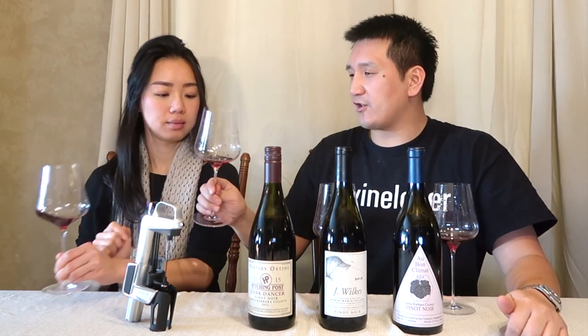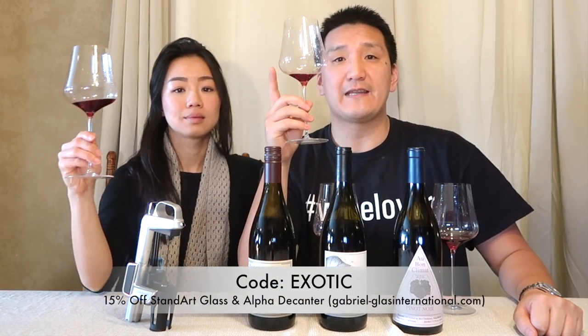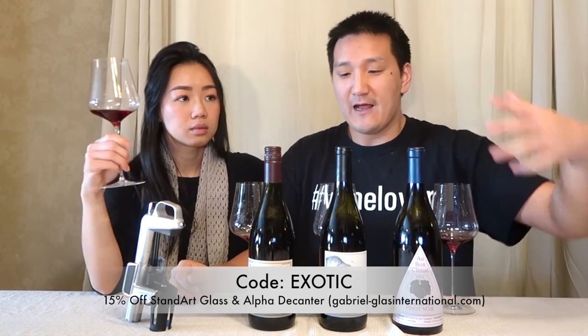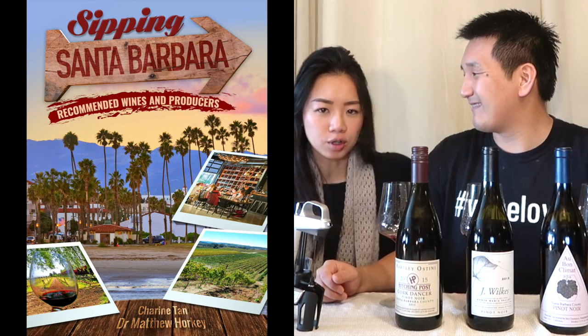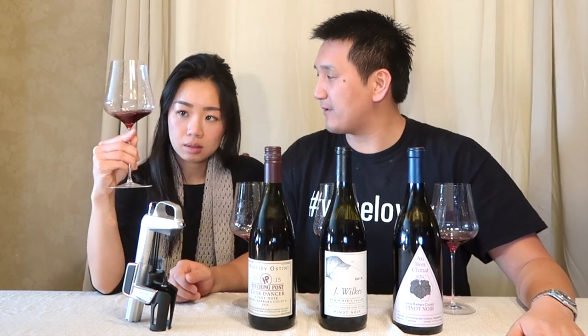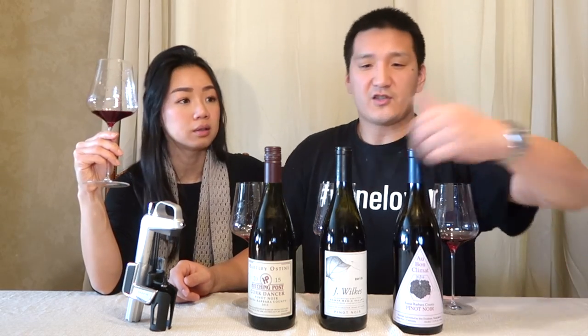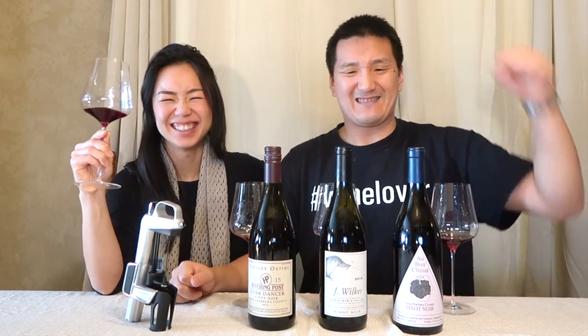I'll put the Gabriel Glass discount code on screen — you get 15% off the standard machine-blown glasses and the Alpha Decanter. We are not affiliates, so use the code freely. Also check out our guide 'Sipping Santa Barbara: Recommended Wines and Producers.' The Gabriel Glass is fantastic for lighter, younger Pinot Noir — I will not change my opinion on that. If you like this video, please subscribe to our YouTube channel, Exotic Wine Travel, and we'll see you at the next episode.